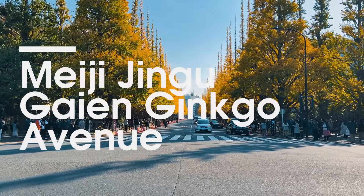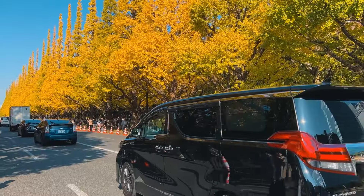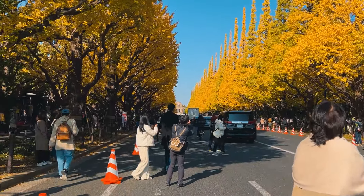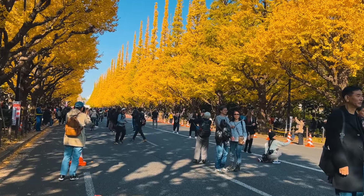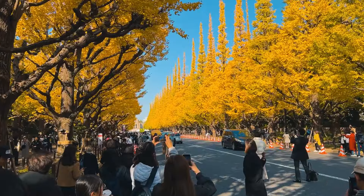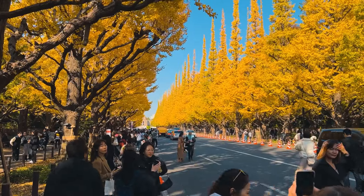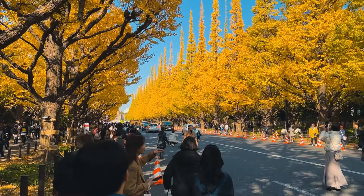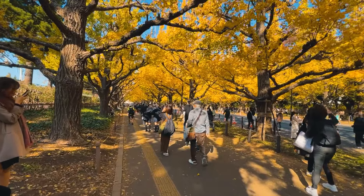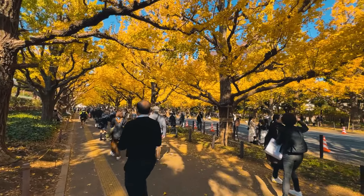Hôm nay mình quay trở lại con đường lá ngân hành đẹp nhất Tokyo. Con đường này nằm ở quận Shibuya, là một trong những điểm tham quan nổi tiếng nhất vào mùa thu của thành phố. Hôm trước đến trời mưa, hôm nay mình nhất quyết phải đến lại một lần nữa. Mỗi mùa thu những chiếc lá chuyển sang màu vàng rực rỡ tạo thành một con đường rất đẹp. Du khách tập trung về đây rất đông, lúc nãy hôm trước mình đến thì còn vắng hoe, bây giờ đông giả ma rồi.